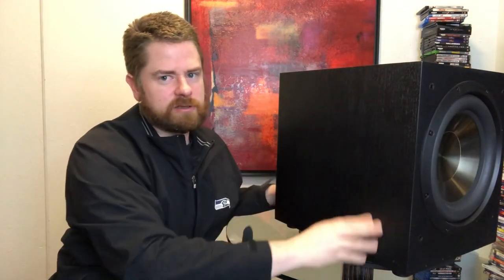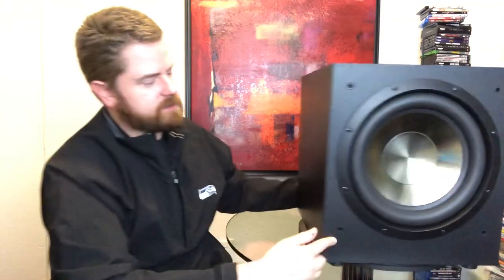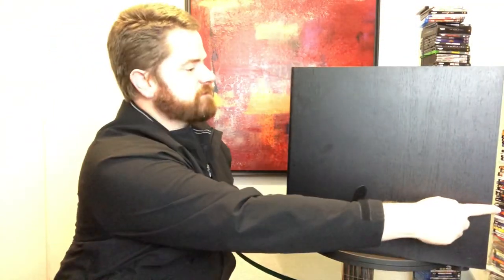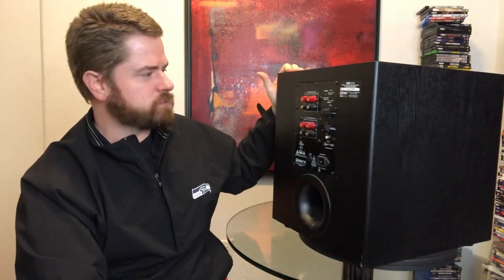I'm just going to go over the specs with you. This subwoofer is about 17 inches tall. All three of those subwoofers are going to be pretty close when it comes to dimensions as well. It's about 16 inches wide, and with the knobs and stuff on the back, it's about 17.5 inches deep. It has a 12-inch front-firing subwoofer, and both of those other subwoofers also had a rear port. The Polk had the slot port; this one has a rear port, very similar to the Klipsch subwoofer as well.